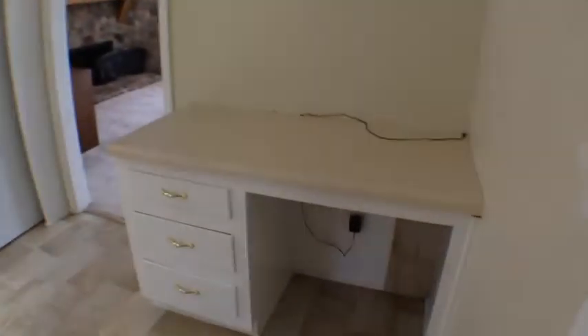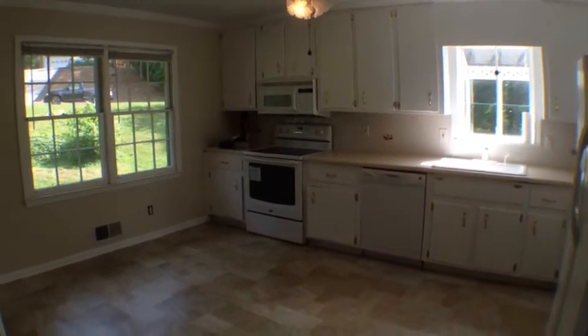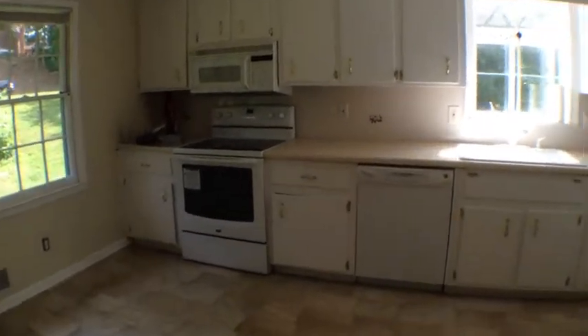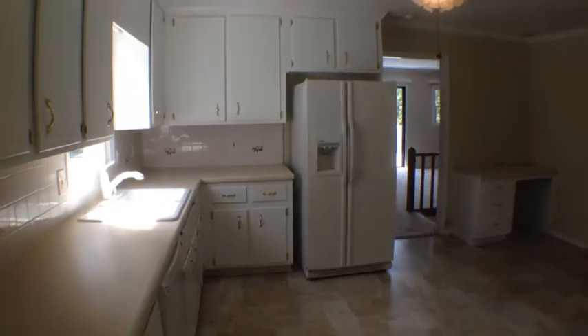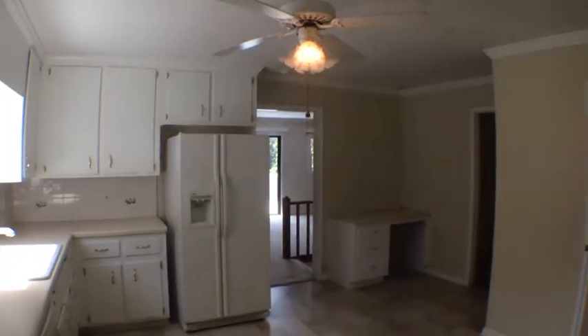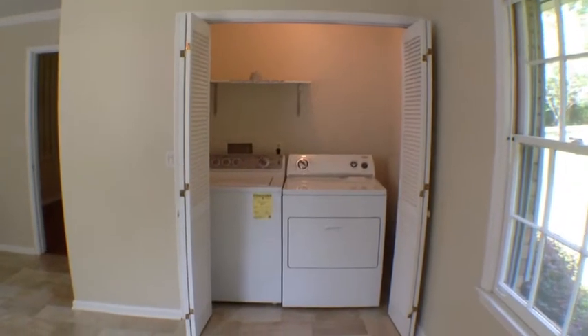Nice feature here — a small work desk. New stove, and we have a dishwasher, refrigerator, and the stove. Let's take a long view of the kitchen. The washer and dryer is located off the kitchen.